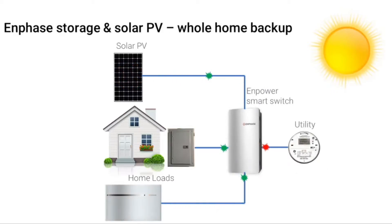Now we introduce an Enphase storage system with Encharge batteries and the Enpower smart switch. This diagram depicts a whole home backup scenario. When the PV system is operating, the power will go to the home's electrical loads, charge the battery, and excess will flow back to the utility grid.